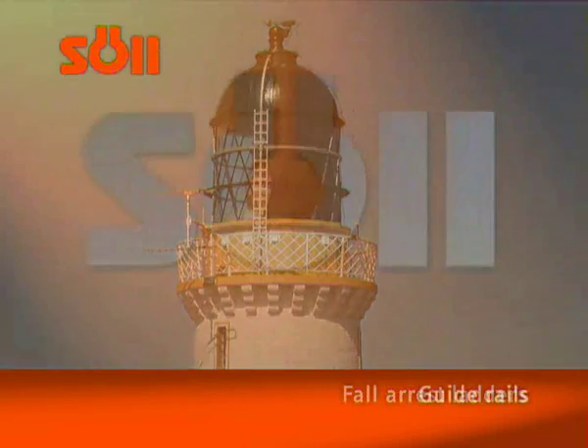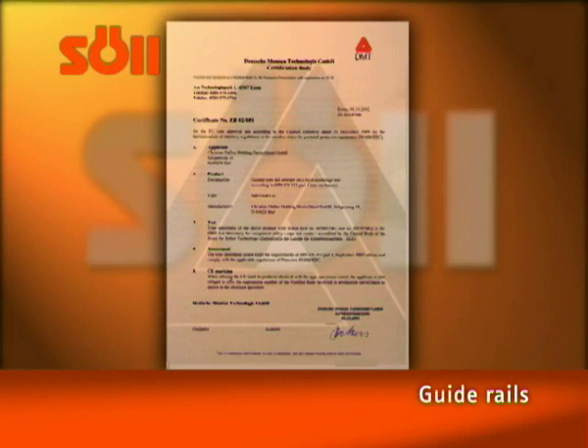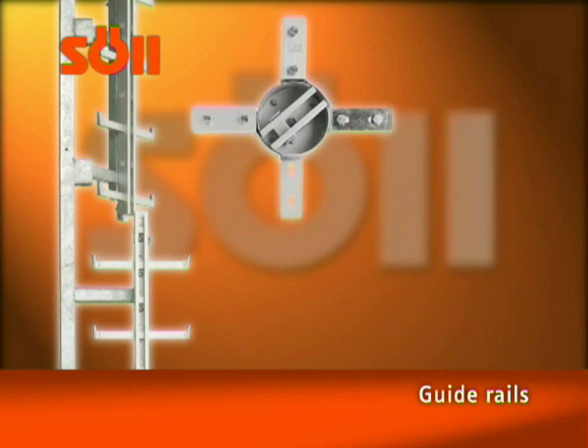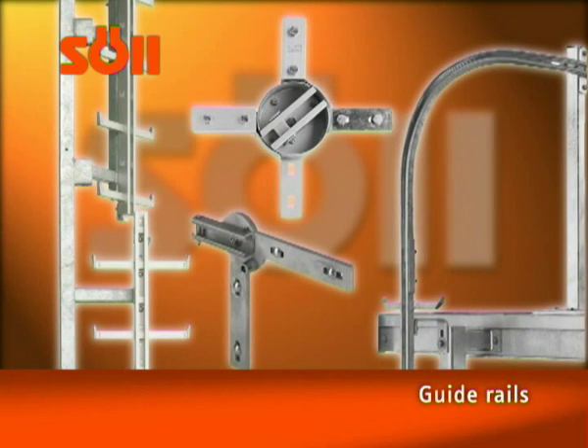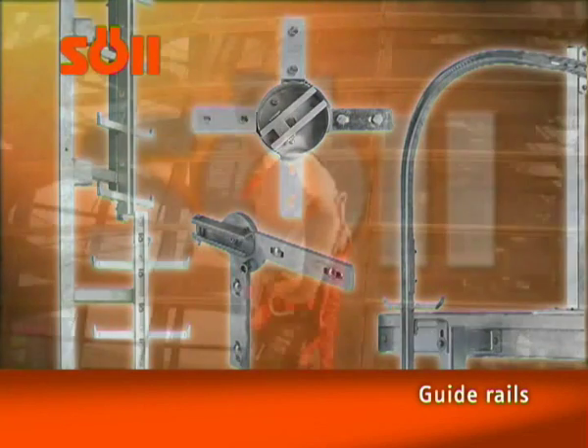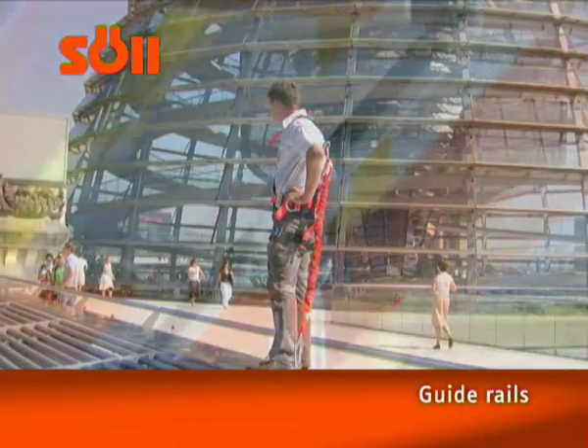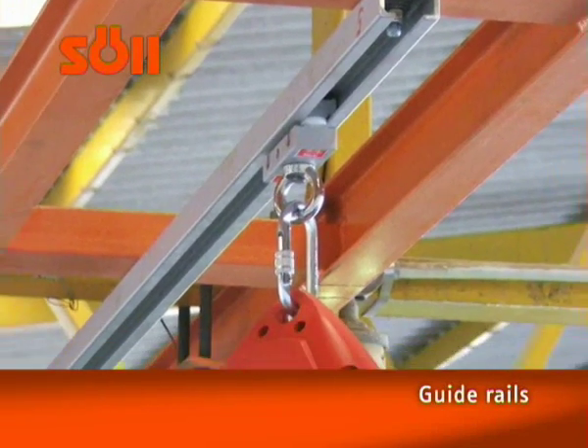Zool guide rails in accordance with EN 353 can be subsequently retrofitted onto existing ladders or step irons. An ascent route secured in this manner offers the same fall protection as the Zool fall arrest ladders. Glidelock guide rails provide an easy combination of vertical and horizontal access and can also be installed overhead.